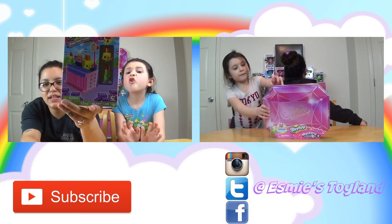It comes with two exclusive Shopkins too. This one looks like a macaroon and this one looks like a cupcake.